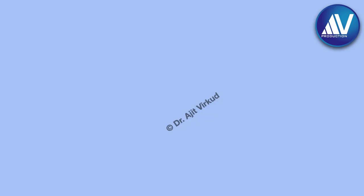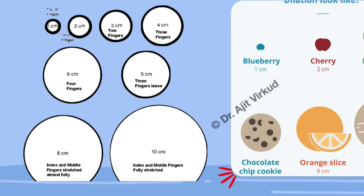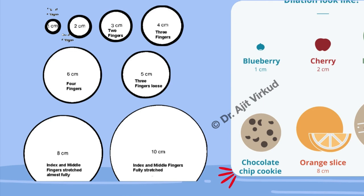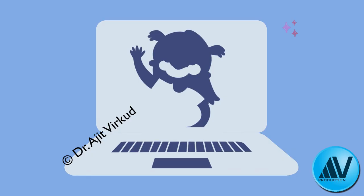Regarding cervical dilatation, two methods help assess it accurately: by number of fingers that can be admitted, or by comparison to common food items — a cherry equals 2 cm, a lime slice equals 4 cm, an orange slice equals 8 cm, and a bagel represents a fully dilated cervix. Signs of transition from first to second stage include increased bloody show, rectal pressure, anal canal dilatation with bearing-down sensation, tremors in thighs and legs, and the patient feeling she is losing control.